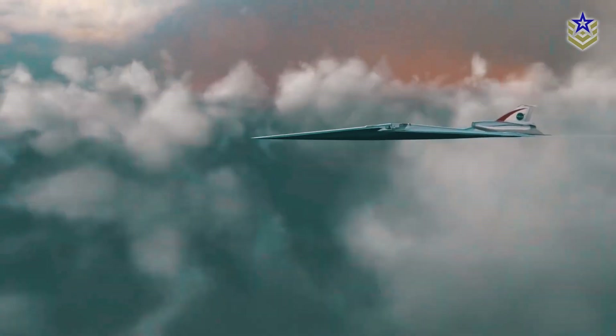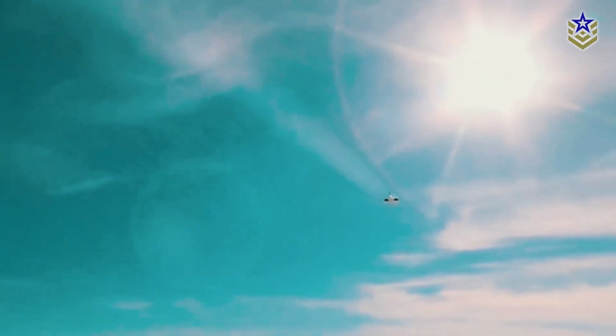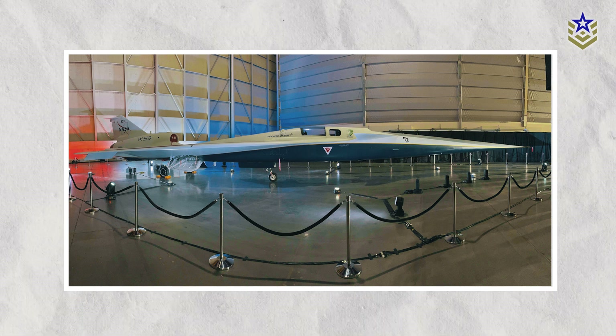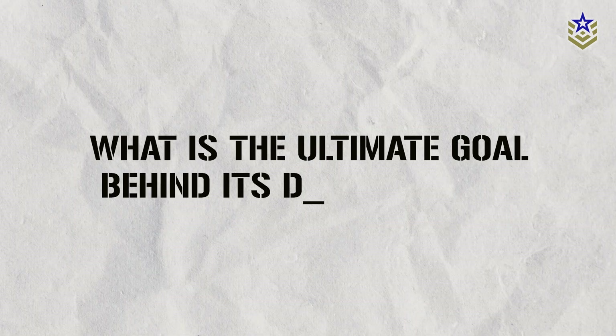According to Jim Freak, NASA's associate administrator, each aircraft with the X-plane designation serves a specific purpose — testing novel technologies or aerodynamic concepts, pushing the limits of flight. Once these concepts are proven, they often find a home in museums, underscoring what makes the X-59 truly unique. But what sets this aircraft apart, and what is the ultimate goal behind its development?